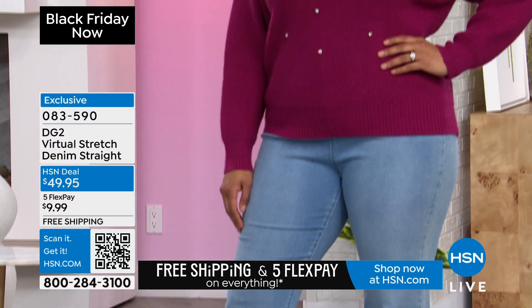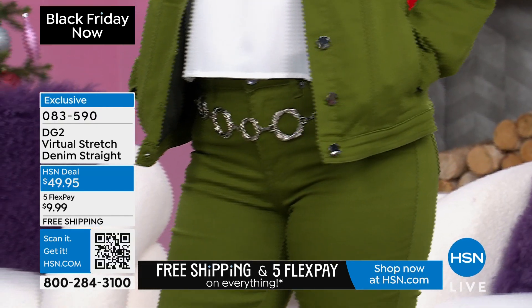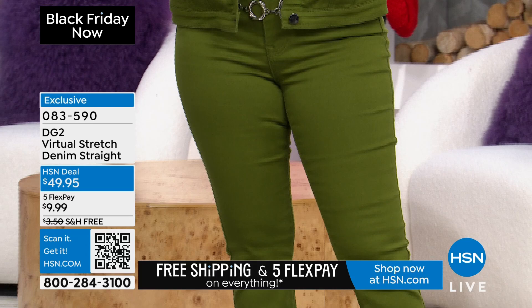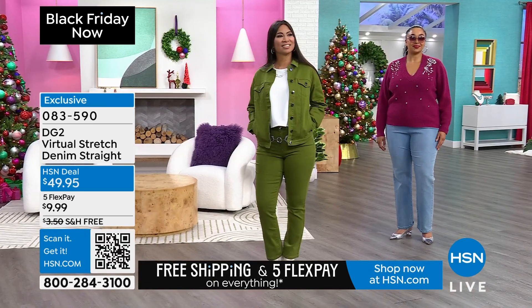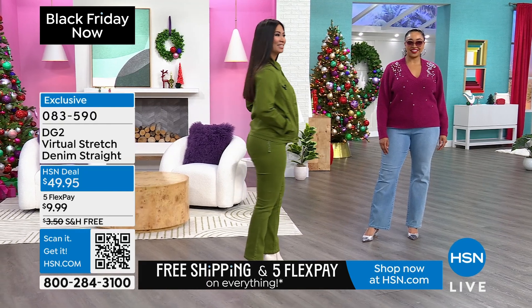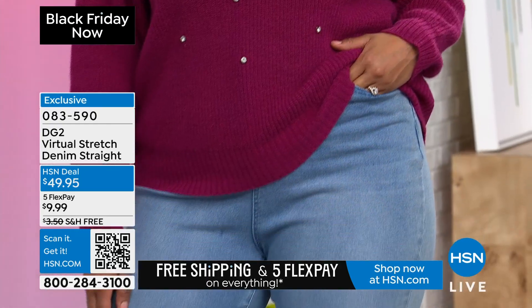It is the same width from knee to hem. It is clean, soft, comfortable, and it looks great. The most iconic denim in the world is the Levi's 501 — it is a straight leg jean, and that is why it has lasted and been the number one silhouette for decades from that brand. That's why people love the straight leg, and you can get it home for $10.